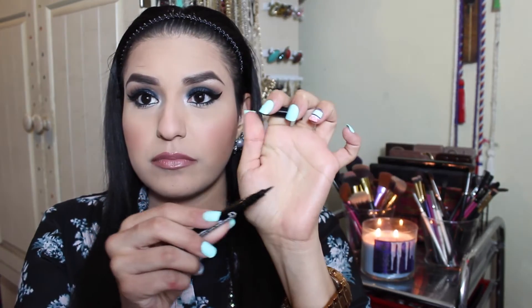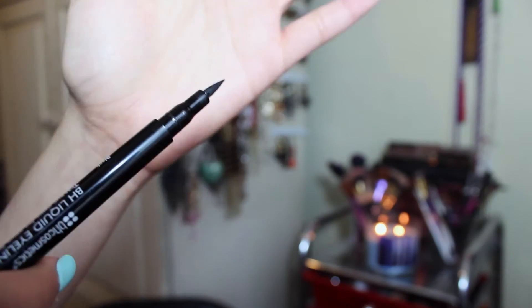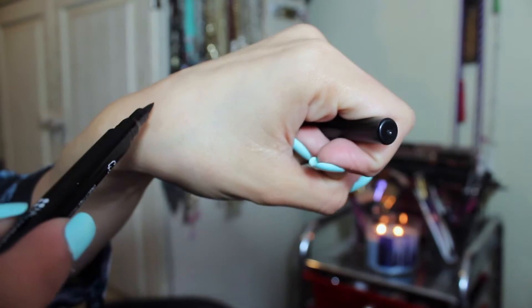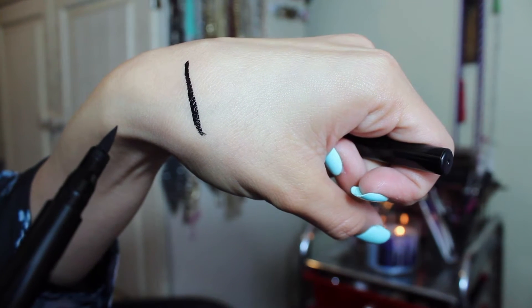The next thing I have is this BH liquid eyeliner. It is a felt tip applicator. I don't usually gravitate towards felt tip eyeliners but I have been enjoying this one. I don't think it's waterproof but it doesn't have to be because it lasts on my eyes the entire day. I can sweat, I even wash my face and it really takes a long time for me to take this off. It is super black and pigmented — I love it. I have been using it every single day. I actually forgot about my e.l.f. liquid eyeliner, and that had been my favorite for months.